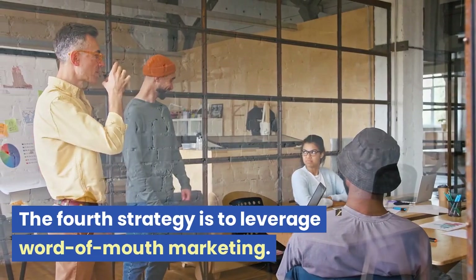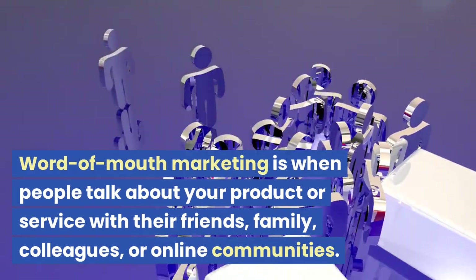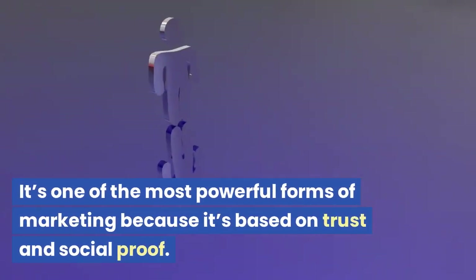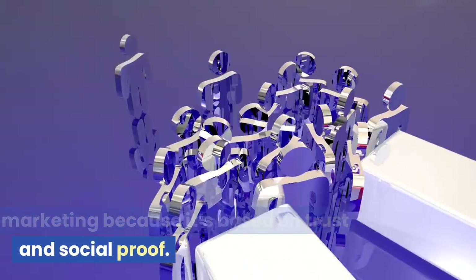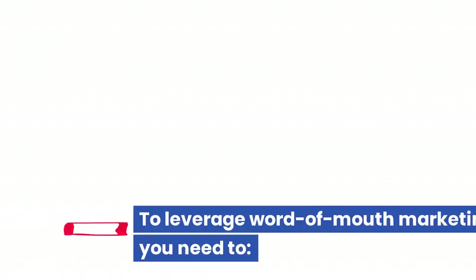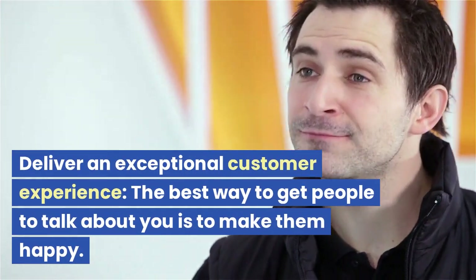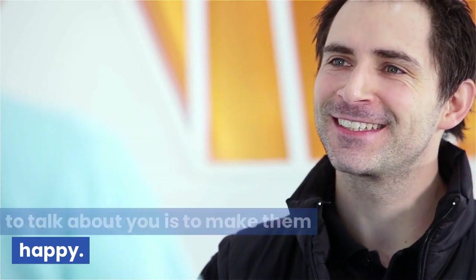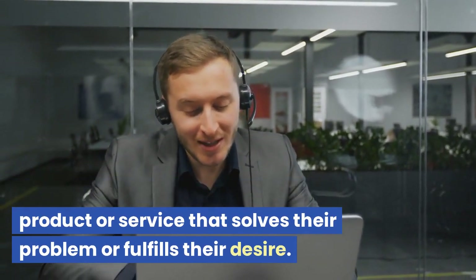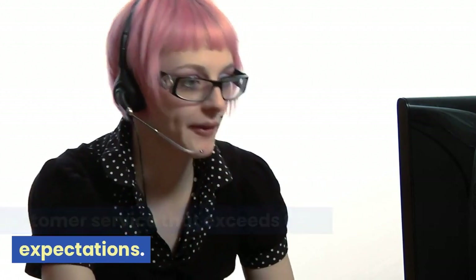The fourth strategy is to leverage word-of-mouth marketing. Word-of-mouth marketing is when people talk about your product or service with their friends, family, colleagues, or online communities. It's one of the most powerful forms of marketing because it's based on trust and social proof. People are more likely to buy from someone they know or trust than from a stranger. To leverage it, you need to deliver an exceptional customer experience — provide a high-quality product or service that solves their problem, and excellent customer service that exceeds their expectations.